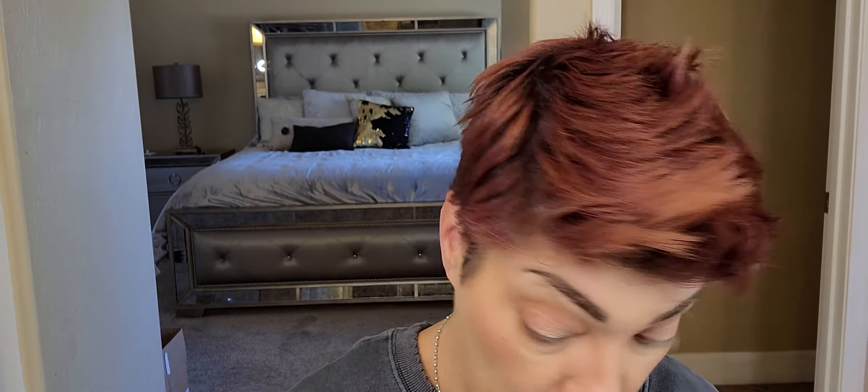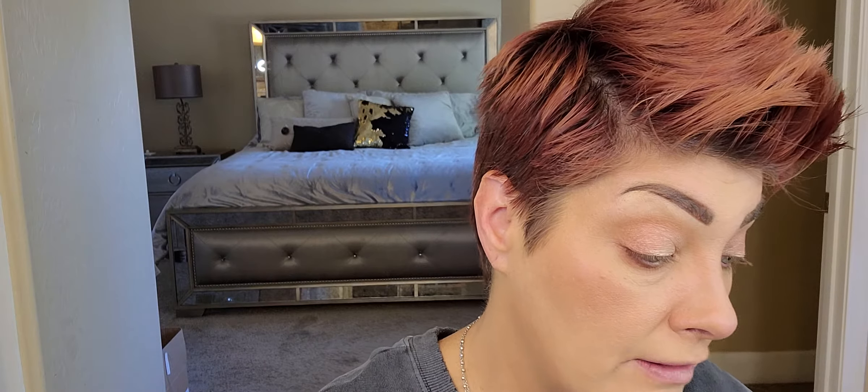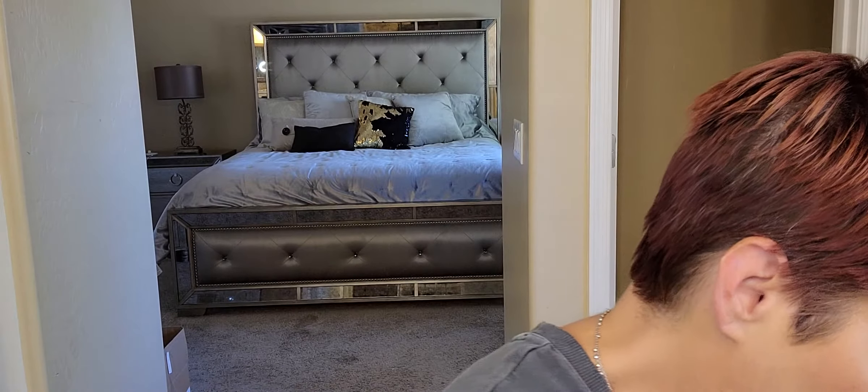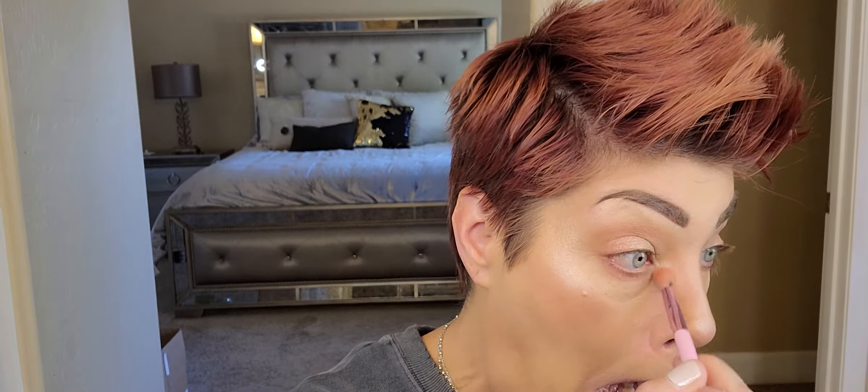Now we're going to use the highlighter shade—though it's a bit broken since I dropped it. I'm going to use a fan brush. I like a highlight on my nose, and I love it on my cupid's bow because of how it makes my lips look. I bring it just under that area too, then on the highest part of each cheek. If you want, you can take your eyeshadow brush, go back into the highlighter, and pat a little bit in the inner corner of the eye—that's going to open up your eye and make it look brighter and more awake.